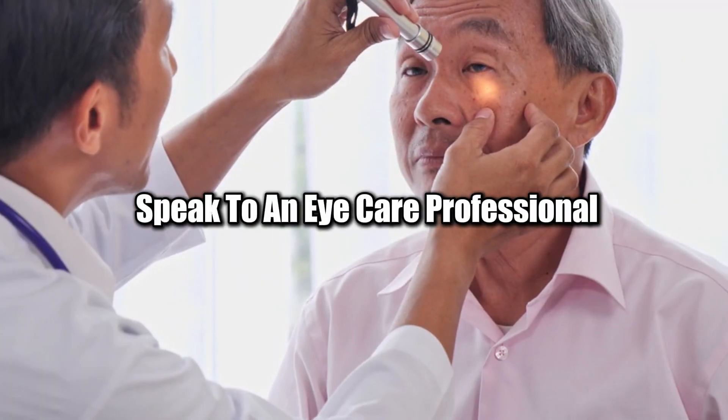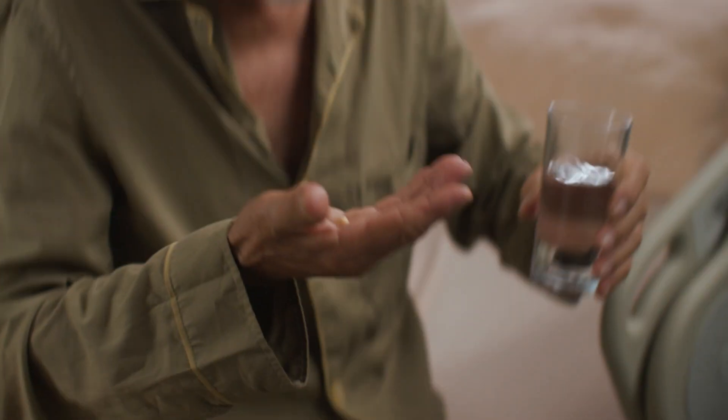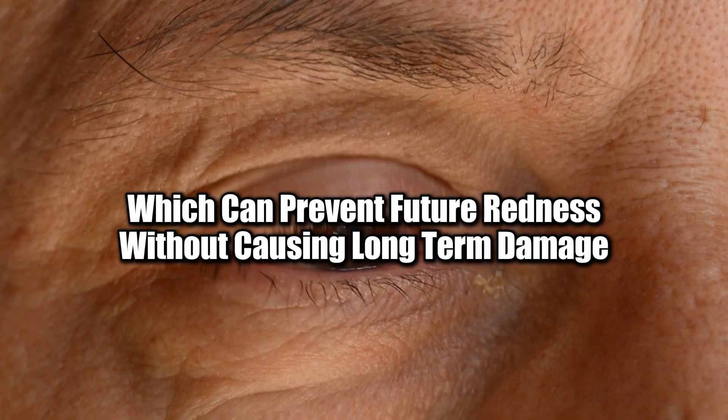Speak to an eye care professional to explore alternative treatments, such as lubricating eye drops, allergy medications, or lifestyle adjustments like reducing screen time, which can prevent future redness without causing long-term damage.